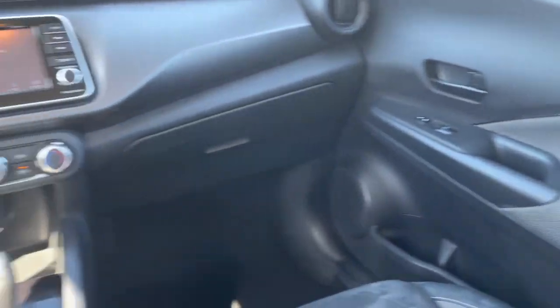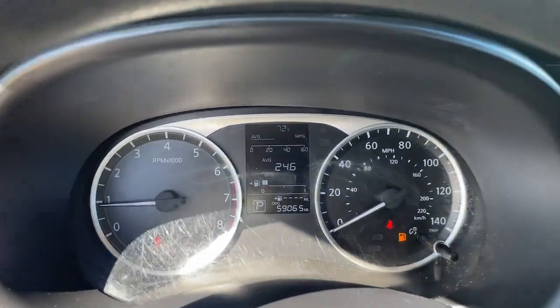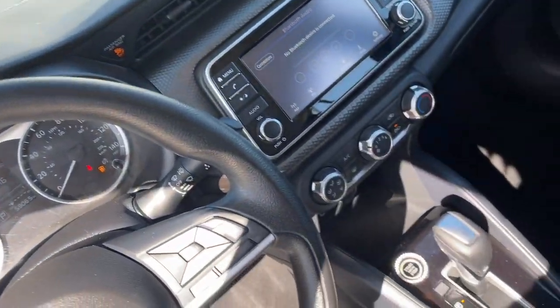Get plenty of room without sacrificing efficiency in this good looking Kicks. See for yourself when you take it out for a test drive. Our professional staff looks forward to giving you excellent service.